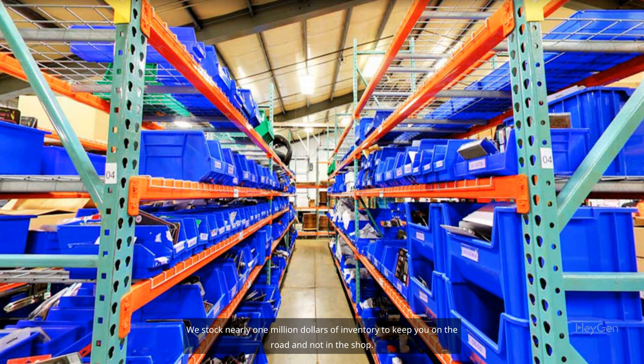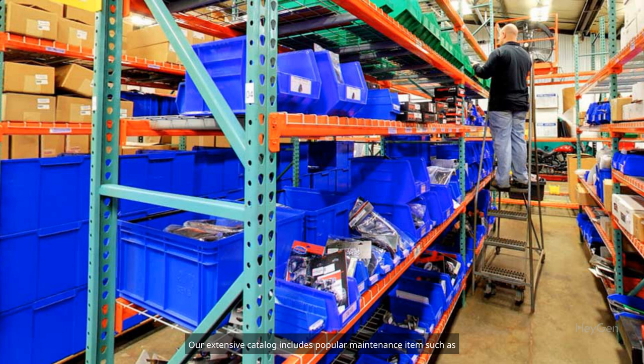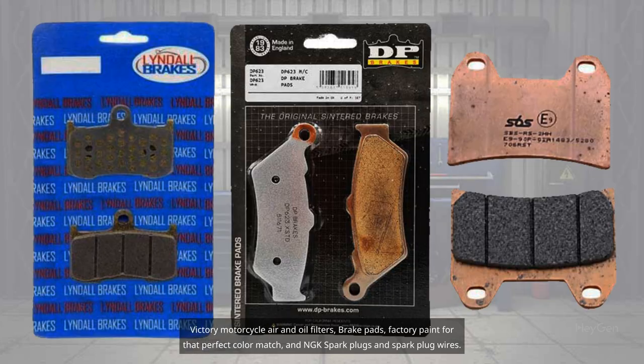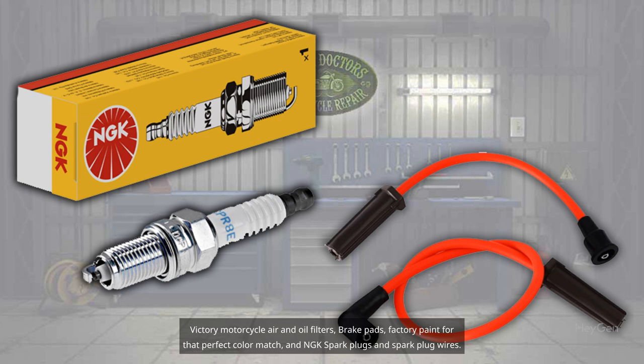We stock nearly $1 million of inventory to keep you on the road and not in the shop. Our extensive catalog includes popular maintenance items such as Victory Motorcycle Air and Oil Filters, brake pads, factory paint for that perfect color match, and NGK spark plugs and spark plug wires.